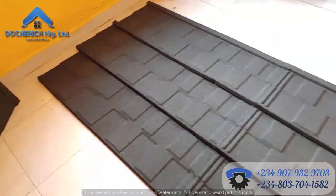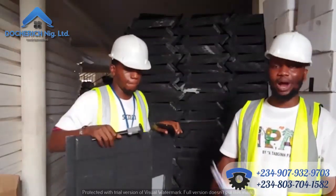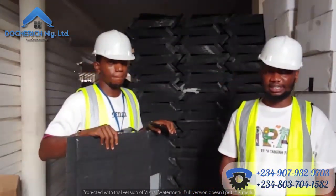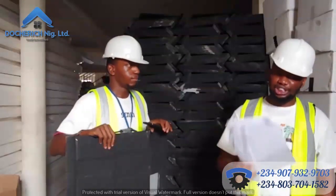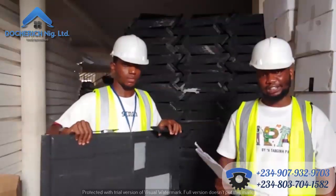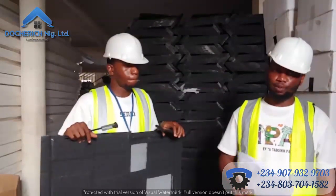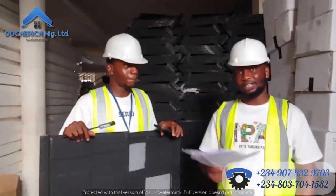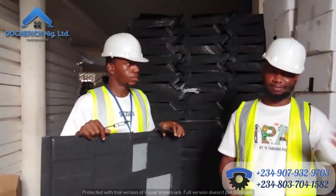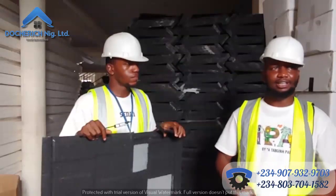Now let's go to the next question: why shingle? It's a very simple question. Why do we prefer shingle to any other stone-coated roofing design? Shingle is a very attractive roof — it is flashy. Why is it flashy? Most times it comes in a combination of multiple colors, and a lot of people are fans of color combinations like red and —